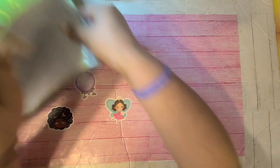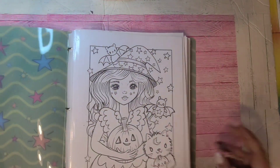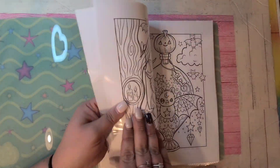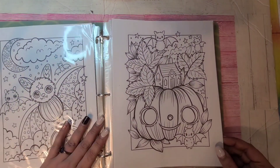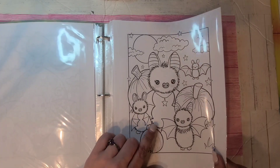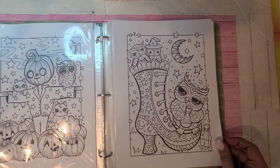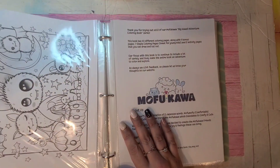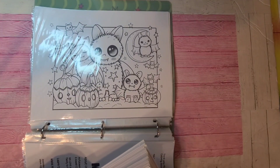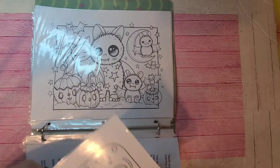This one is the Edwina McNamee Halloween book and I'm looking forward to coloring some of these pictures — I've already colored one or two. That's Edwina McNamee's Halloween book, and I don't have anything else in PDF version.